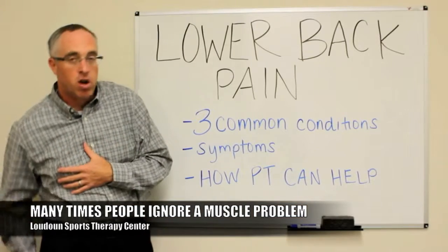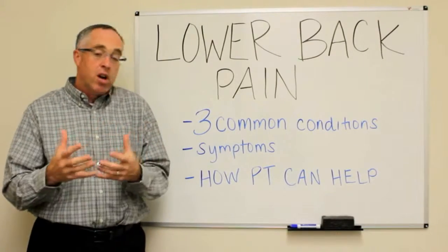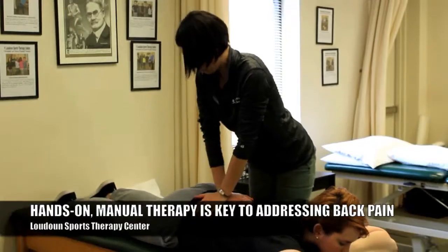A lot of times people don't handle that problem right up front — they'll wait until it starts to cause symptoms down the leg. At that point, that check engine light has been on for a couple of months or even a couple of years. But regardless, we can still handle all of those issues manually through mobilization, manipulation techniques, and hands-on techniques.